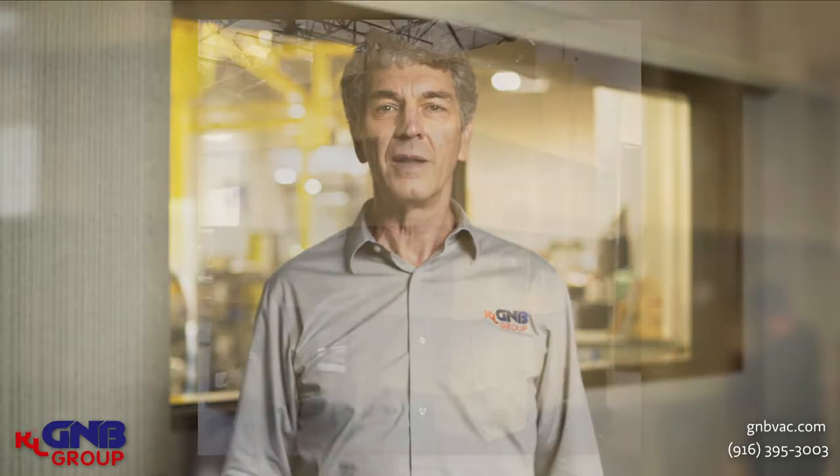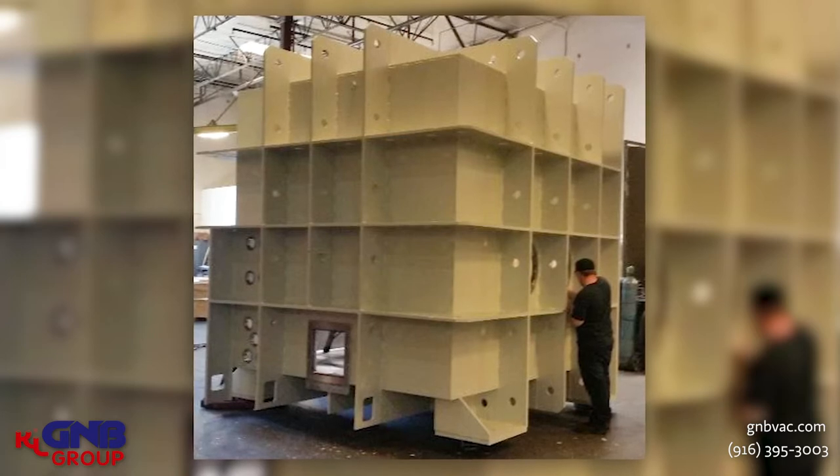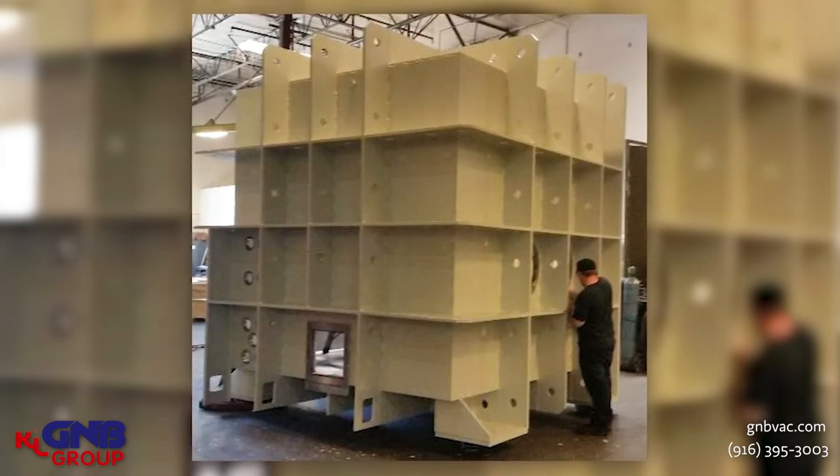The next vacuum chamber I'd like to show you is just a basic box chamber. We build a number of these box chambers for a whole variety of different applications — heat treating applications, welding applications, and the like. This is something that G&B has the capability to design, to build, and to make sure that it works very well.